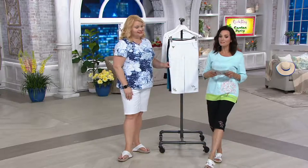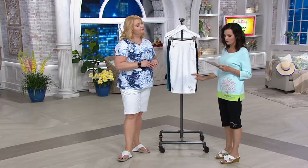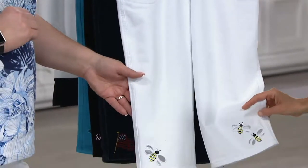They are Dream Jeans, and they are the springtime cutout pedal pushers. I'll tell you what we have here, and then we'll have to tell the Dream Jeans story. So this one is your white with the bumblebee, and that is what Andrea had on.